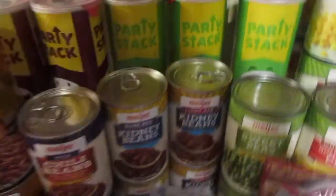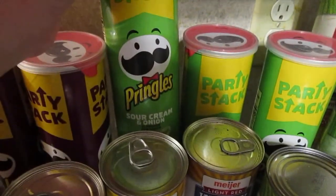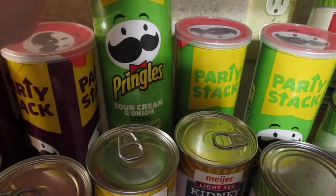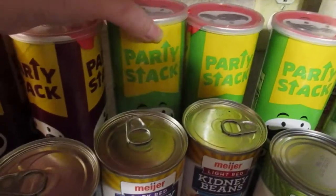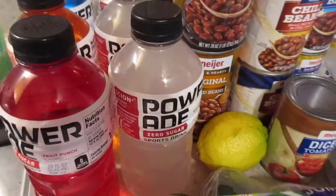I got five of these Pringles party stacks — they were 99 cents each when you buy five — so I got three sour cream and onion and two of the barbecue.